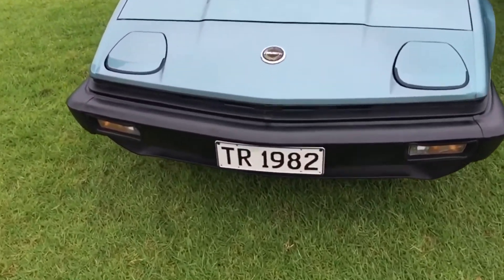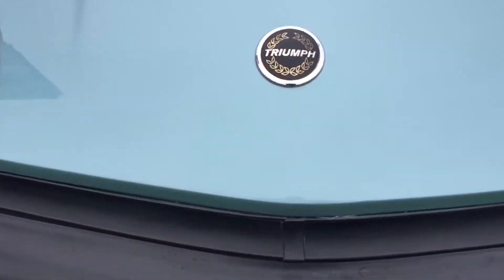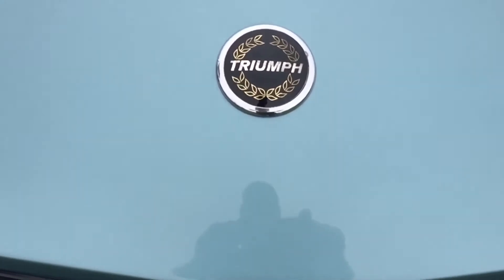Hi, Paul here. Today's car is a Triumph TR7 convertible. This one was built in 1982.